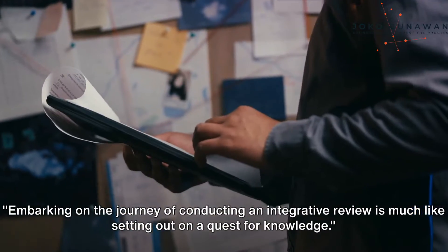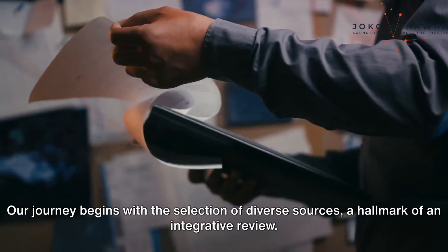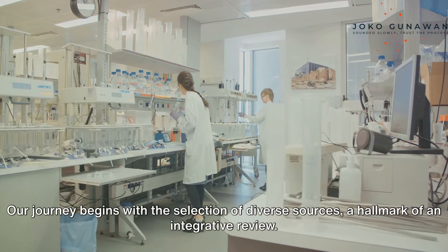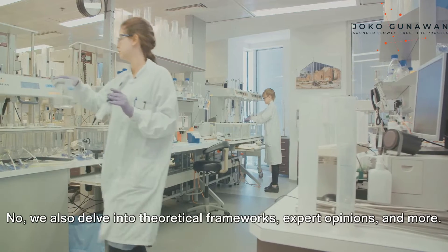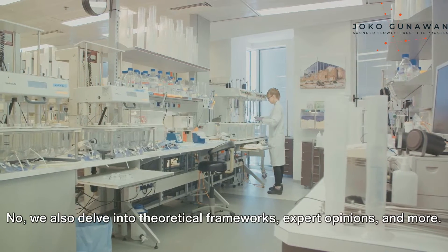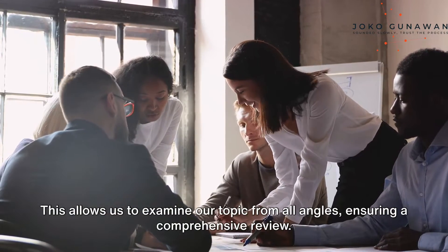Embarking on the journey of conducting an integrative review is much like setting out on a quest for knowledge. Our journey begins with the selection of diverse sources, a hallmark of an integrative review. We don't limit ourselves to empirical research studies — we also delve into theoretical frameworks, expert opinions, and more. This allows us to examine our topic from all angles, ensuring a comprehensive review.